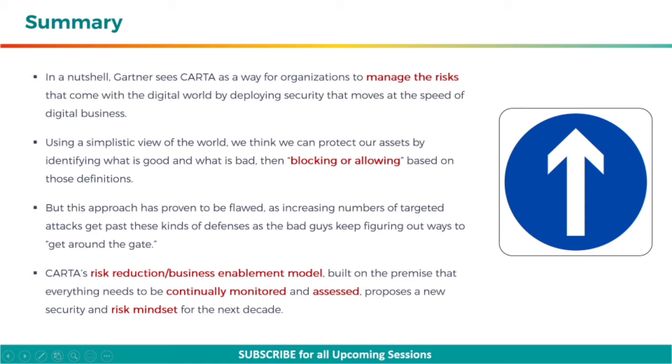Using a simplistic view of the world, we think we can protect our assets by identifying what is good and what is bad, then blocking or allowing based on those definitions. But this approach has proven to be flawed, as increasing numbers of targeted attacks get past these kinds of defenses, as the bad guys keep figuring out ways to get around the gate. CARTA's risk reduction and business enablement model, built on the premise that everything needs to be continually monitored and assessed, proposes a new security and risk mindset for the next decade.